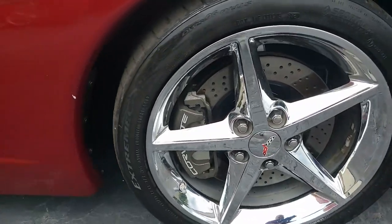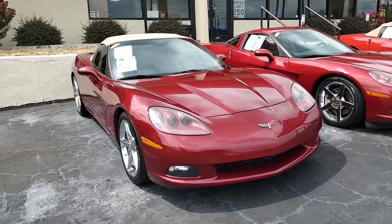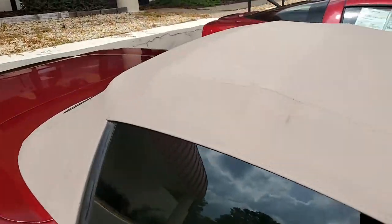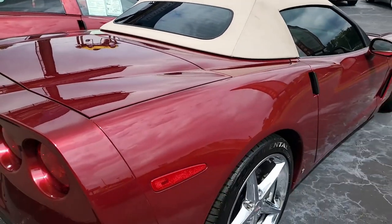Also included: Monterey Red tint coat upcharge, cross-drilled brake rotors, dual zone electronic climate control, HID headlights, keyless entry and start, fog lamps, and of course everything on this car is power. It also includes cruise control, ABS, traction control, and active handling.